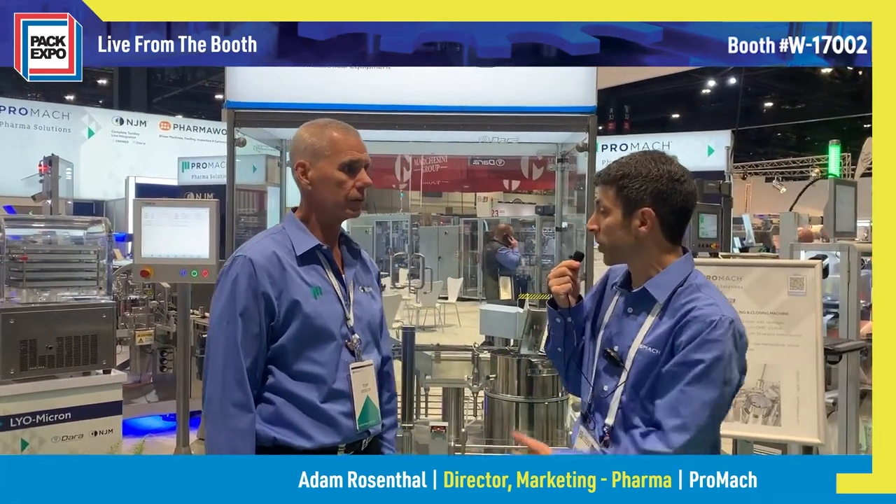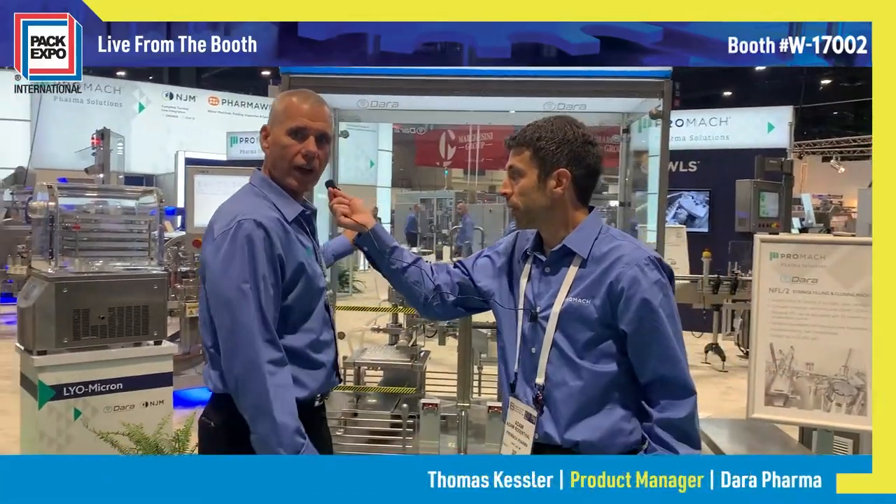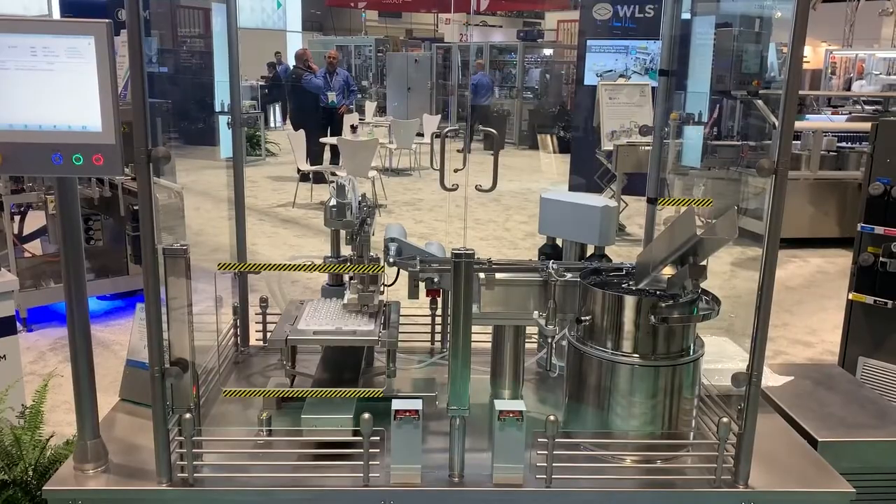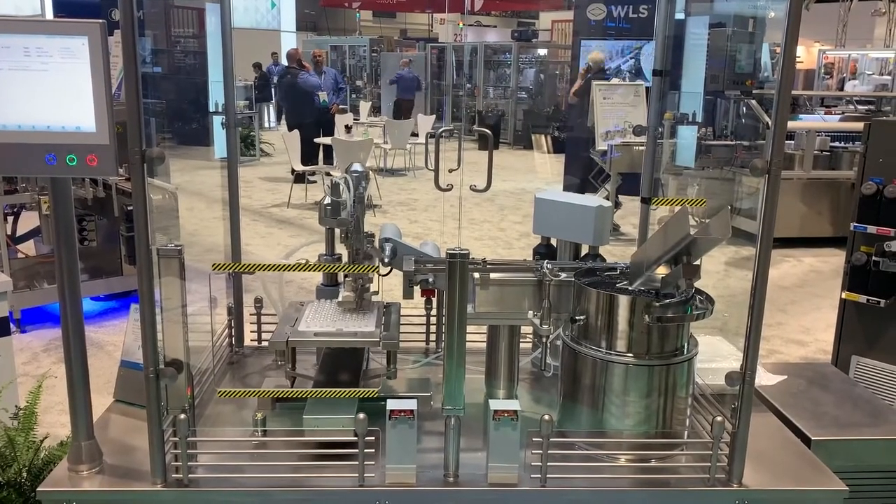Here's the first step in our line. As mentioned, we start with filling and closing of the syringes and vials. Here to talk about this machine from our partner Dara Pharmaceutical is my colleague Tom Kessler. This is our NFL 2 syringe filling and plunger insertion machine. It's for RTU nested pre-filled syringes, vials, or cartridges, and we can fill and plunger them at up to 18,000 an hour.